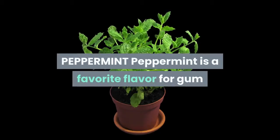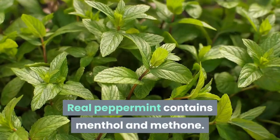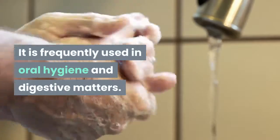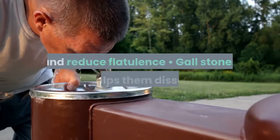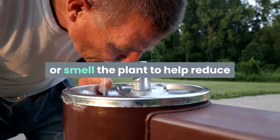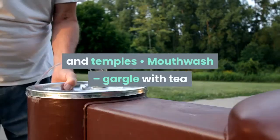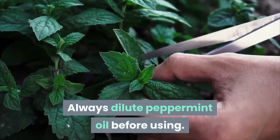Peppermint is a favorite flavor for gum and other types of candies. Real peppermint contains menthol and menthone. It is antispasmodic and antibiotic, frequently used in oral hygiene and digestive matters. Uses include: digestive problems — helps aid stomach settlement and reduce flatulence; gallstones — helps them dissolve; nausea; ulcers — reduces mild cases and relieves pain; congestion — drink tea or smell the plant to help reduce and relieve; headaches — dab oil or tea on forehead and temples; and mouthwash — gargle with tea. Avoid peppermint if you have heartburn frequently. Always dilute peppermint oil before using.